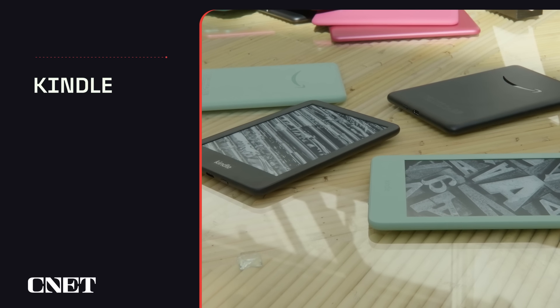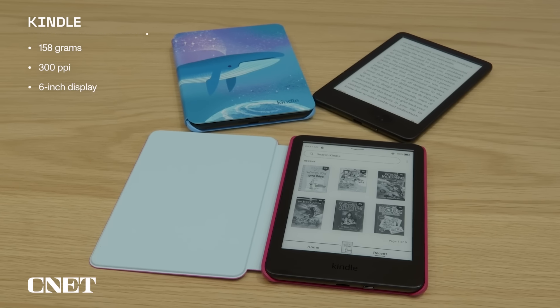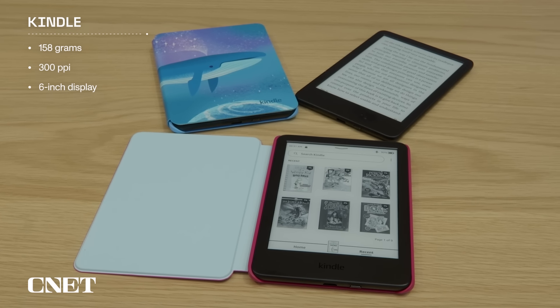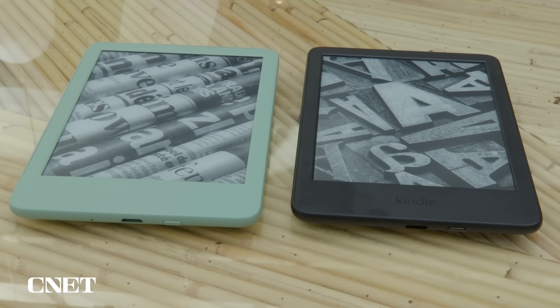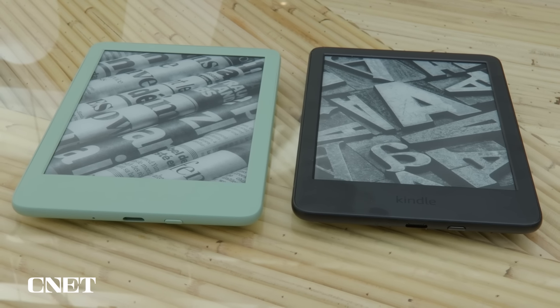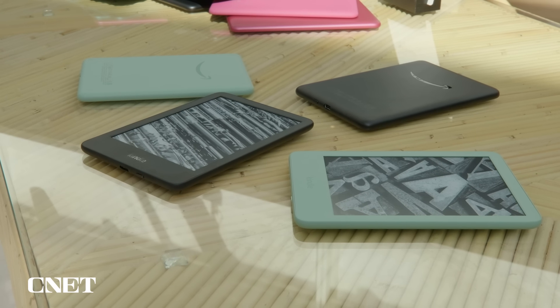Let's start with the least expensive model first. That's the entry-level Kindle, which Amazon simply calls the Kindle. Weighing only 158 grams and equipped with a 300 ppi 6-inch display, it's the smallest and lightest Kindle in the line. The specs are very similar to the previous model, but you now get slightly faster page turns, a higher contrast ratio, and a front light that's 25% brighter at the max setting.